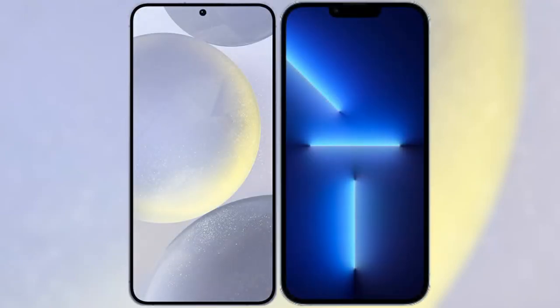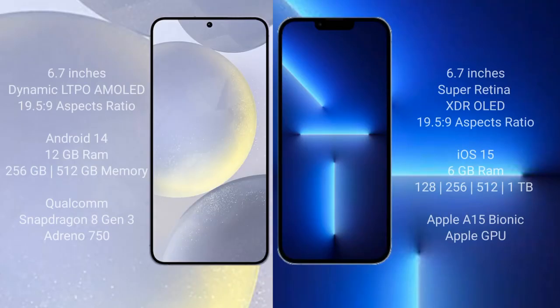I will compare the new Samsung Galaxy S24 Plus with the iPhone 13 Pro Max. The Samsung Galaxy S24 Plus comes with a 6.7-inch Dynamic LTPO AMOLED display at a 19.5:9 aspect ratio. The iPhone 13 Pro Max comes with a 6.7-inch Super Retina XDR OLED display, also at a 19.5:9 aspect ratio.